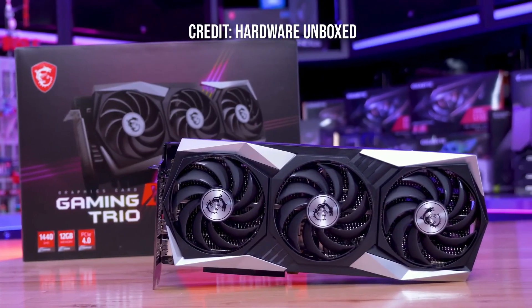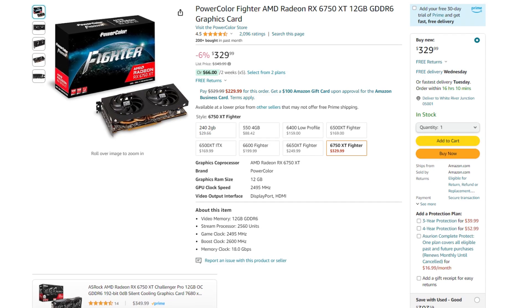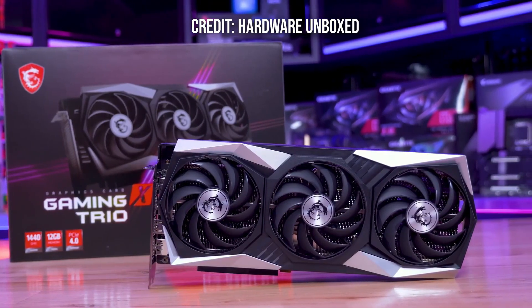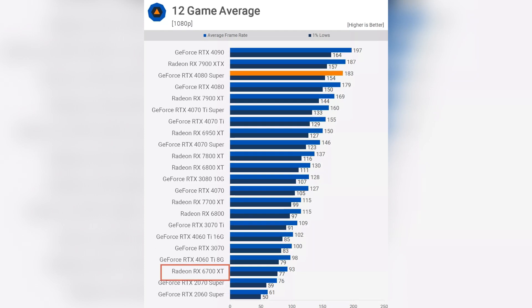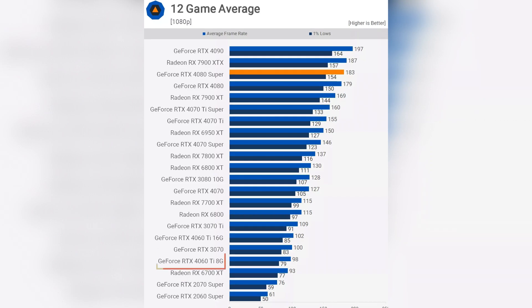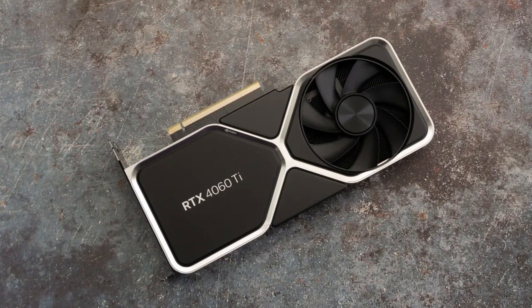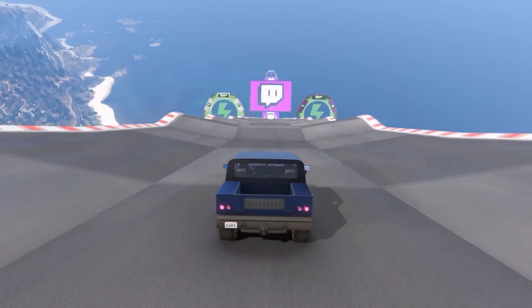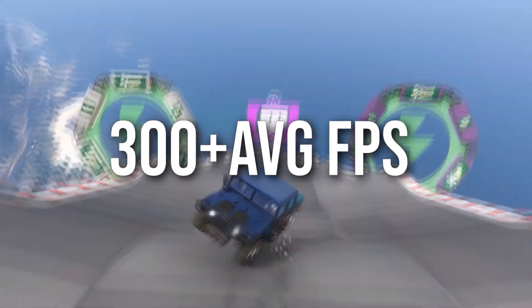Then for the graphics card — the most important component for gaming performance — we have the RX 6750 XT. This is a 12GB VRAM graphics card going for $330, which is an amazing price. From TechSpot's latest test on a 12-game average at ultra settings, the 6750 XT performs very similar to a 4060 Ti, so you can expect around 98+ FPS on average at 1080p ultra settings. For eSports games such as CS2 or Valorant, you can expect well over 300 FPS on average at 1080p competitive settings.